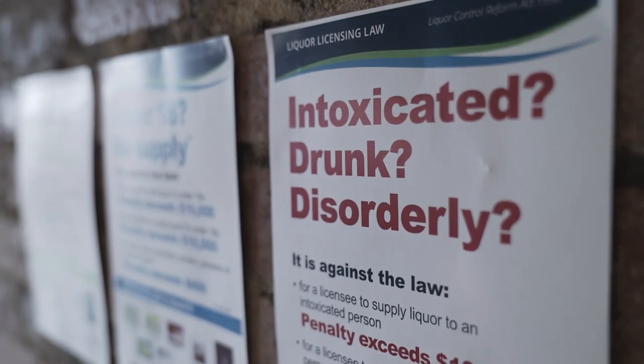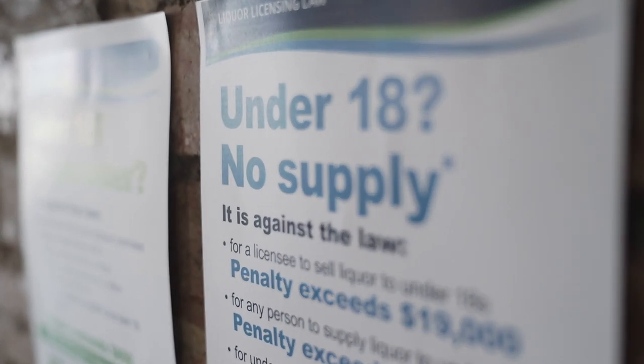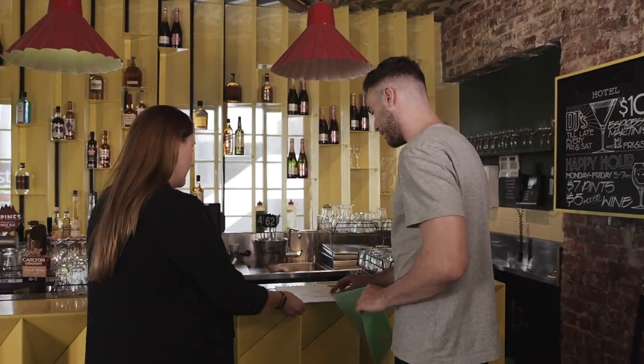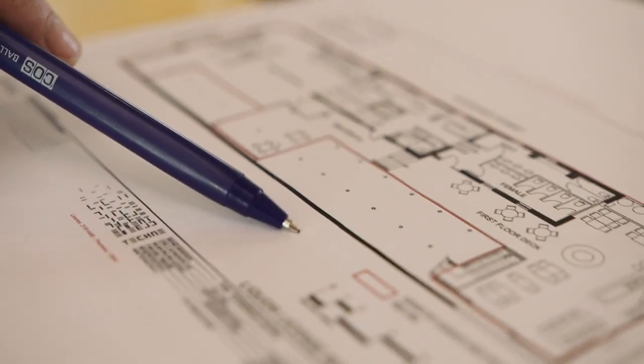Next we will check you have the required signage and that this is clearly displayed and visible to patrons. It is a legal requirement that licensed venues keep a copy of the current red line plan on premises. We'll check the plan and that liquor is only being served and consumed within the area marked on it, which generally includes any outdoor areas.